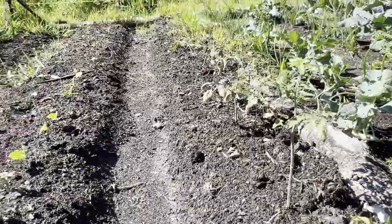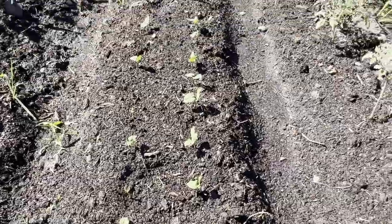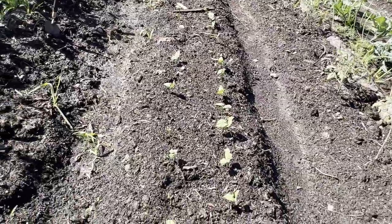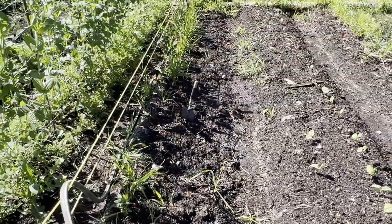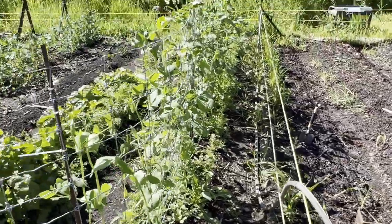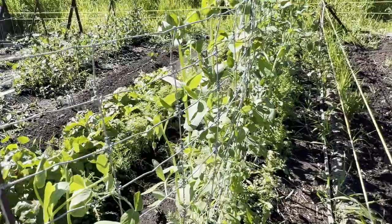Down here I've planted some more bush beans — just two different types of green bush beans, we really like our green beans. And in this row I have not done anything yet — I'm thinking I might put my Brussels sprouts in there for my fall garden, so stay tuned.